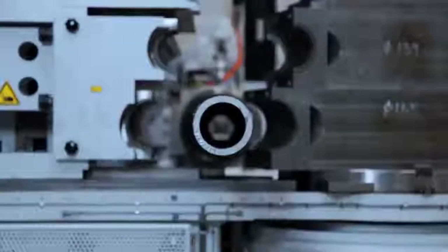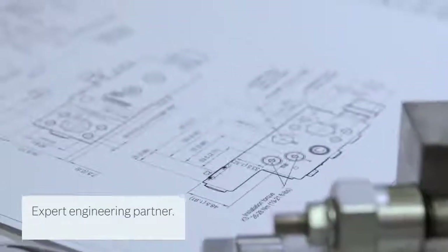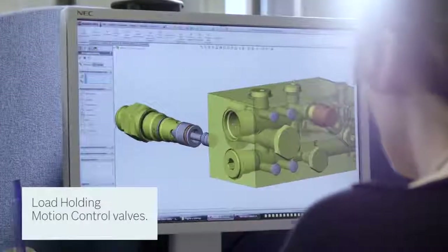Instead of focusing on the individual components, a dedicated team of specialized engineers, project designers, and industry experts collaborate with you to make sure all system, productivity, and environmental factors are considered.